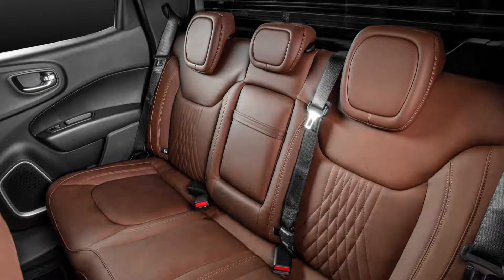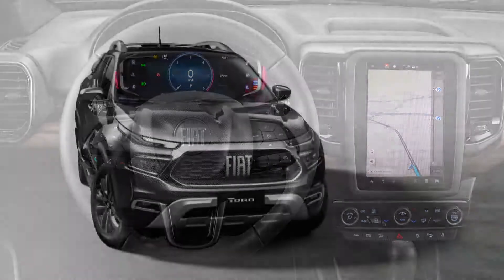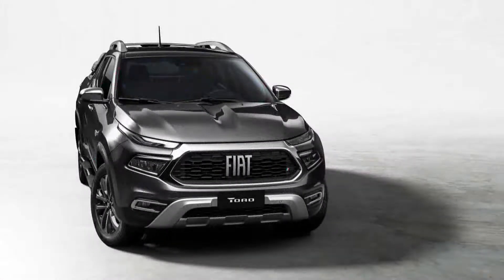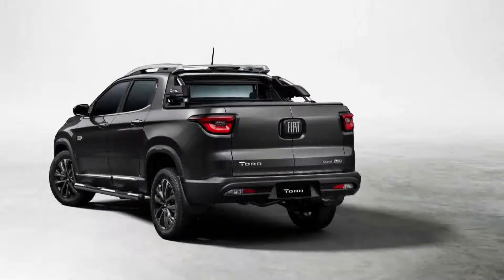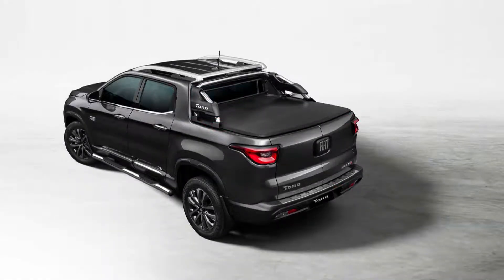For diesel engine versions, the Fiat Toro is available in both 4x2 and 4x4 configurations. The most powerful version is a 2.0-liter turbo diesel with 170 horsepower and 258 lb-ft of torque, sent through a nine-speed automatic transmission.